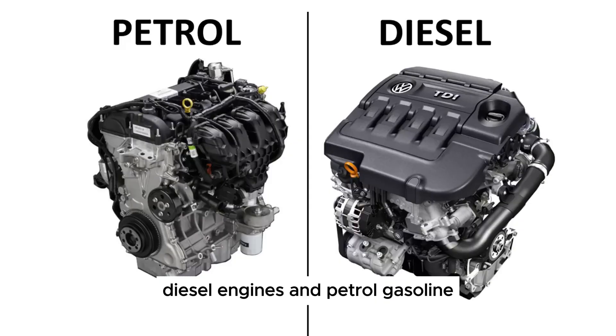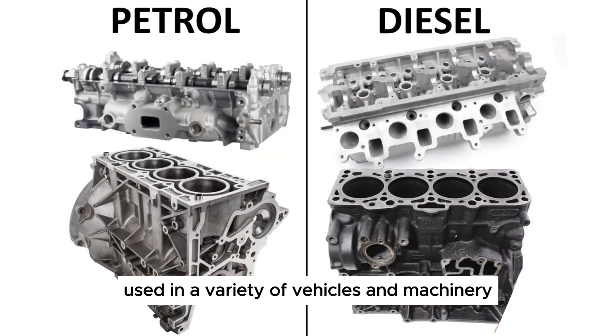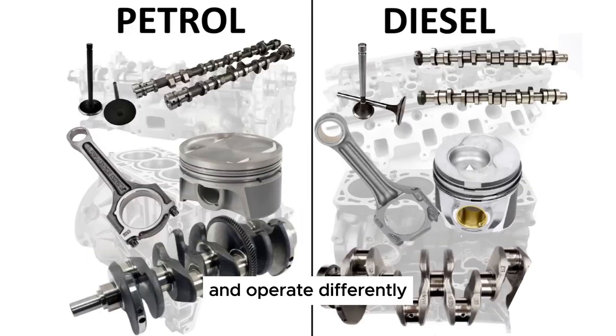Diesel engines and petrol, or gasoline, engines are both types of internal combustion engines used in a variety of vehicles and machinery. However, they have distinct characteristics and operate differently. Here's a comparison.